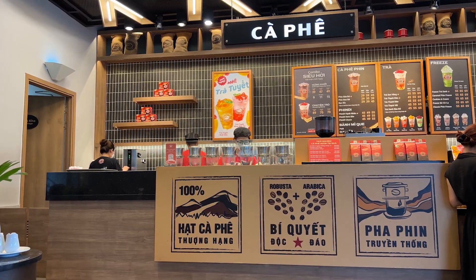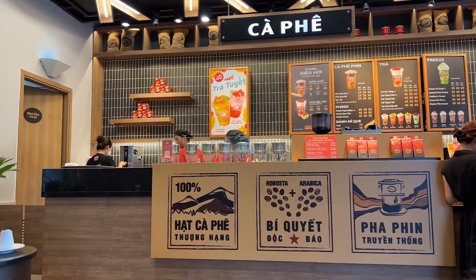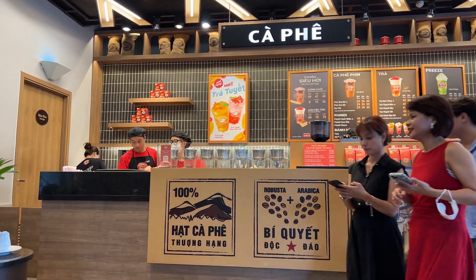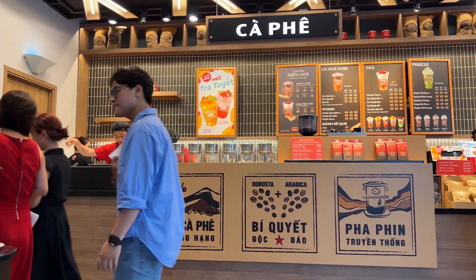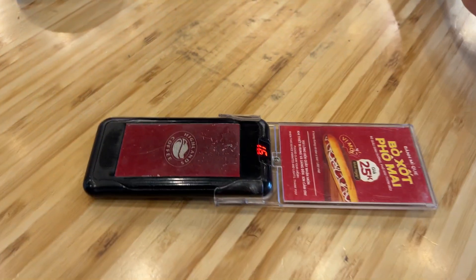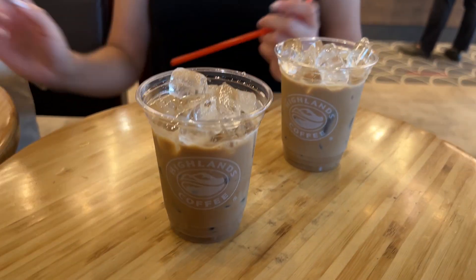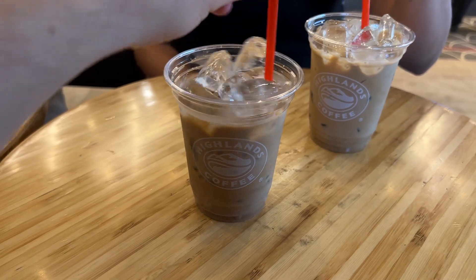This place is definitely going for the Starbucks aesthetic — super nice decorated area. Higher priced coffees but not ridiculously expensive, just a little bit more than the little sidewalk cafes. We got our two coffees — medium white coffees which were 34,000 dong each or about a dollar and a half each.